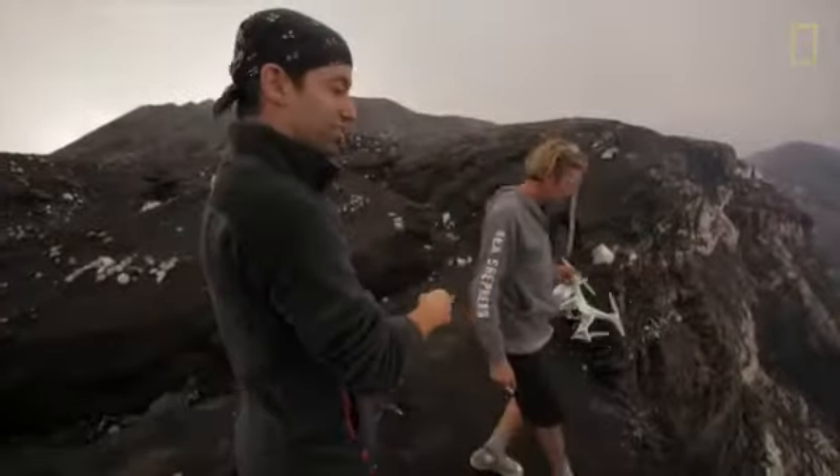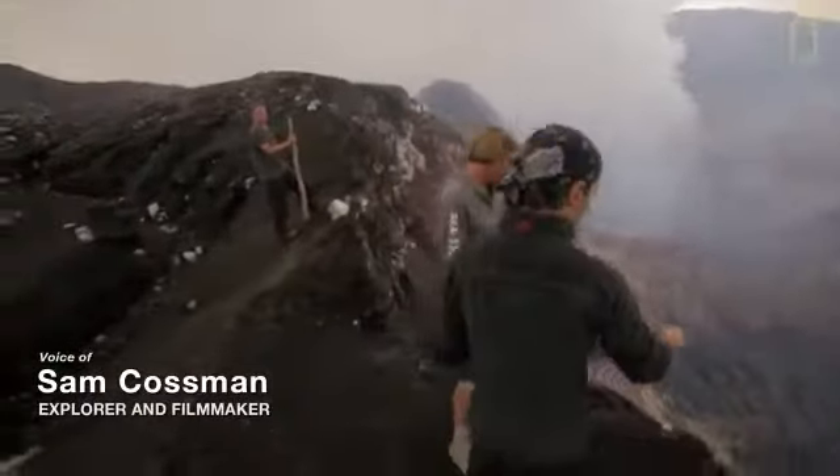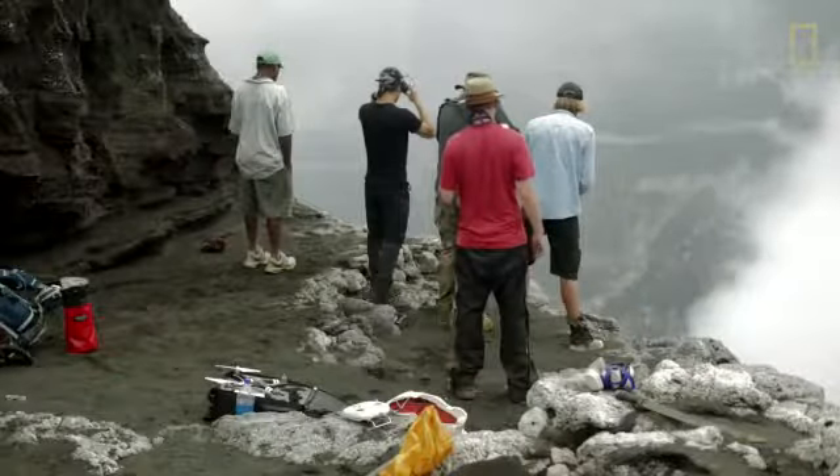I wanted to share the Marum crater, located in the island nation of Vanuatu, by bringing a team with me and documenting this place in a way that's never been seen. We used a drone to capture it.